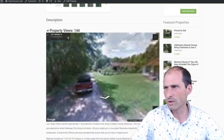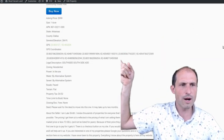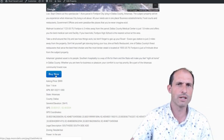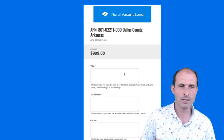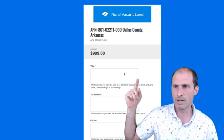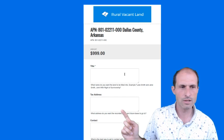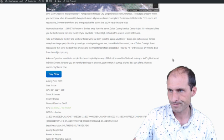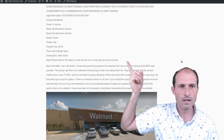Hit the GPS coordinates and it'll take you to the property. There's a buy-it-now button — go take a look at it, make sure it's good, then click the buy-it-now button while you're standing on the property. On your phone, start filling it out: how you want the title, your name, your tax address, and how to contact you if I have any questions.